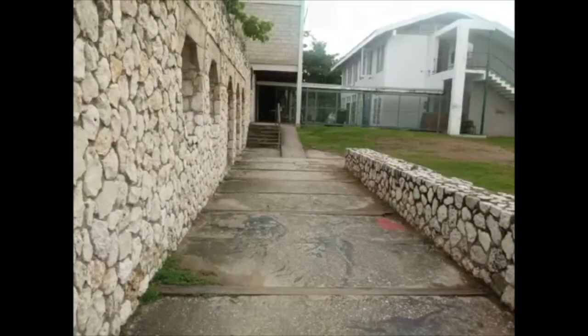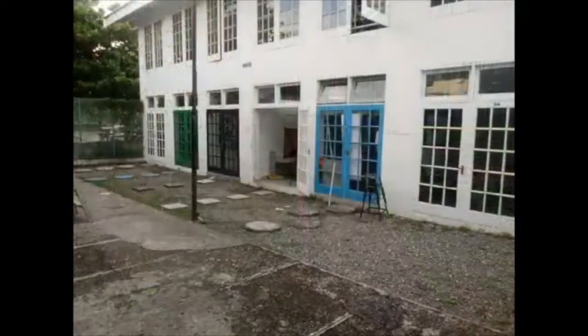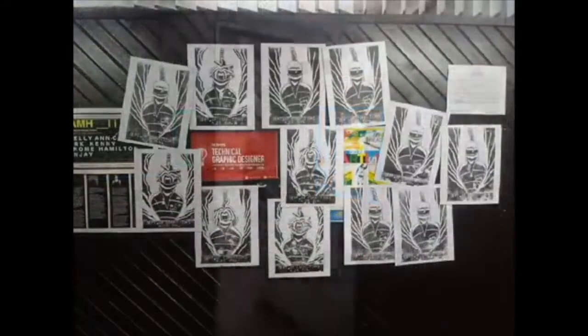The white building is the painting studio, and up the stairs is the graphic studio. Painting studio upstairs and down. Door to the printing studio.